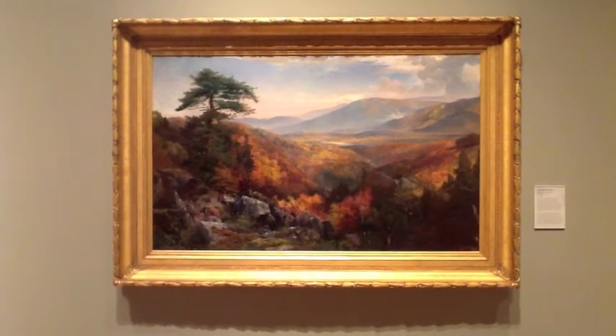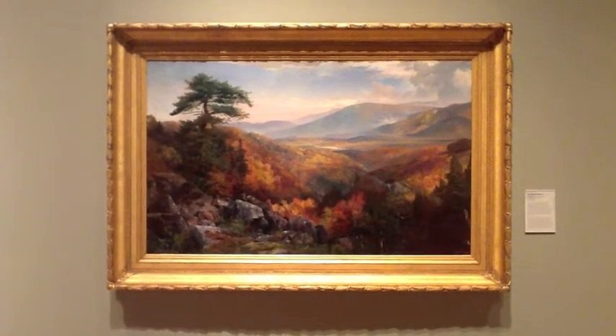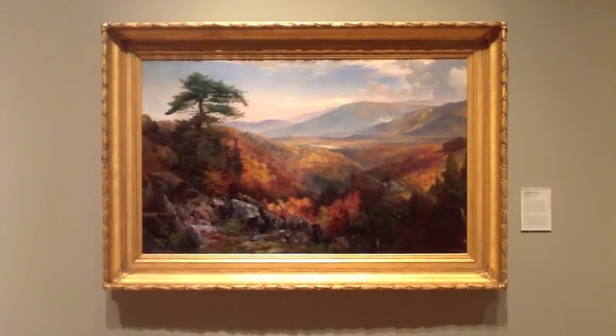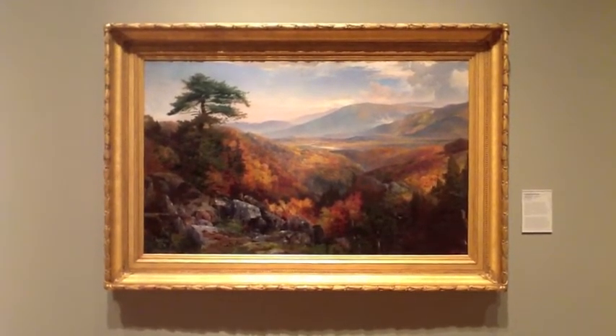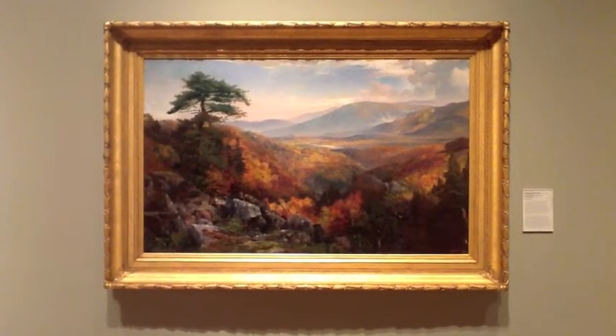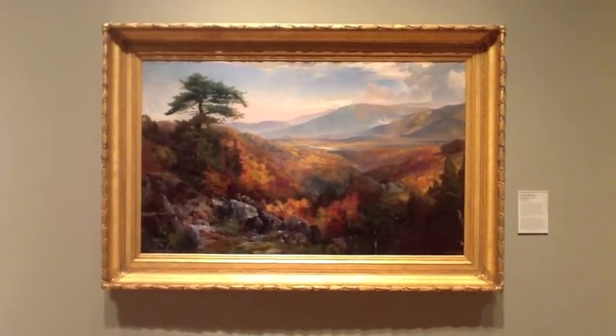The piece I have chosen to show you is the Valley of Catawesa in Autumn. This painting is interesting to me because Thomas Moran originally sketched this beautiful scene for a travel log, and it included a railroad through the valley. The railroad was omitted from the painting, but it was included in the travel log.